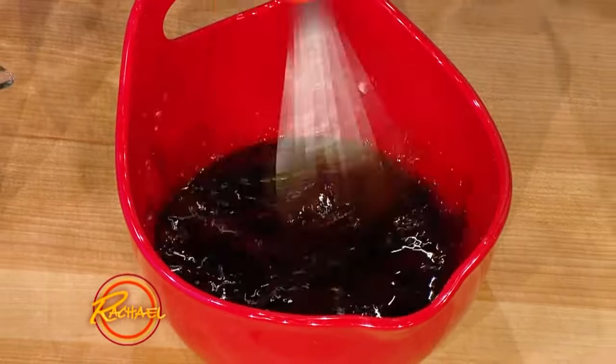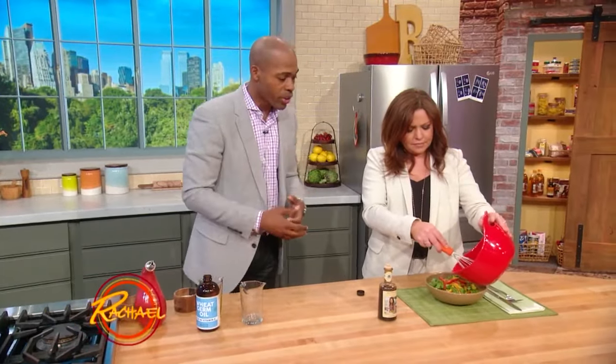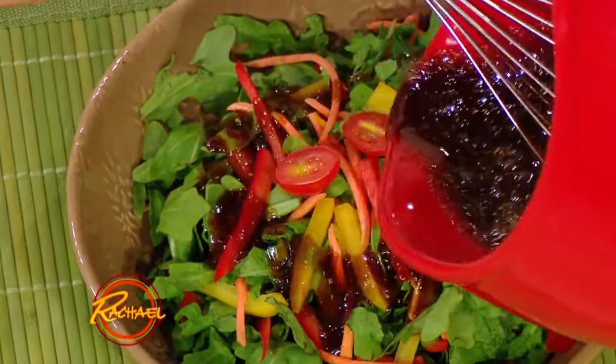Here's the key about wheat germ oil: it has a very strong aroma. So if you're going to use it in something, always have it with something else because the aroma is very strong. Just like so, and you have it. You can ingest it or put it on your skin.